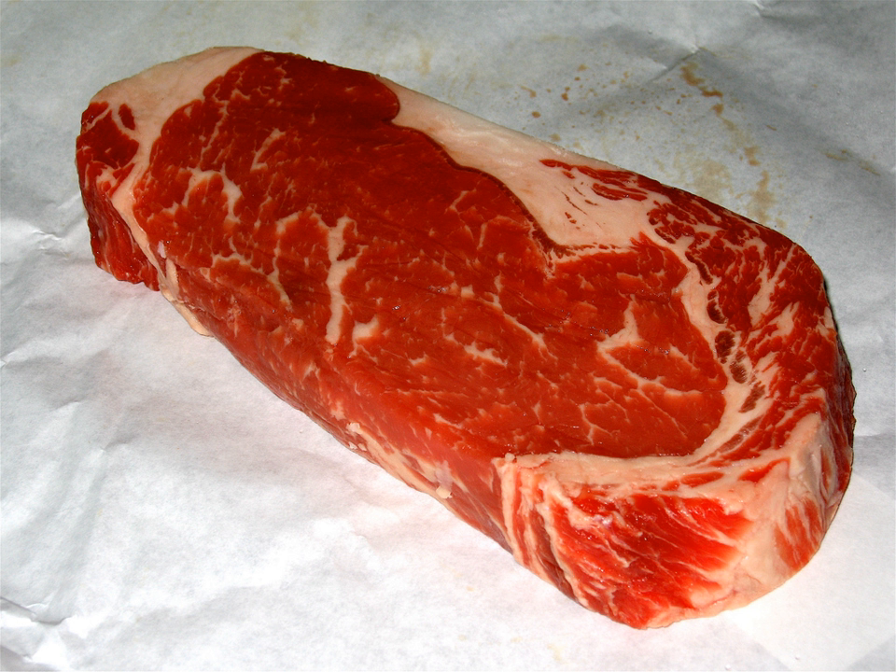Cuts of beef are first divided into primal cuts, pieces of meat initially separated from the carcass during butchering. These are basic sections from which steaks and other subdivisions are cut. The term 'primal cut' is quite different from 'prime cut,' used to characterize cuts considered to be of higher quality.